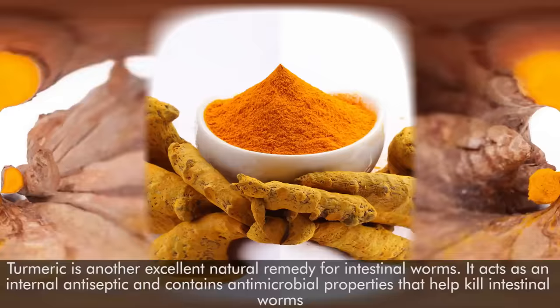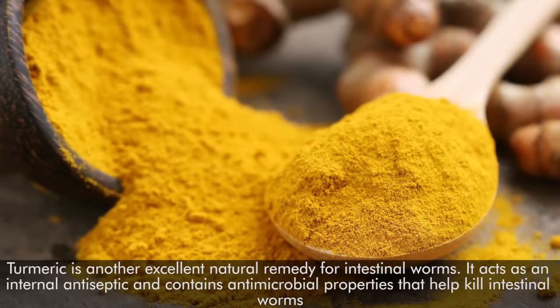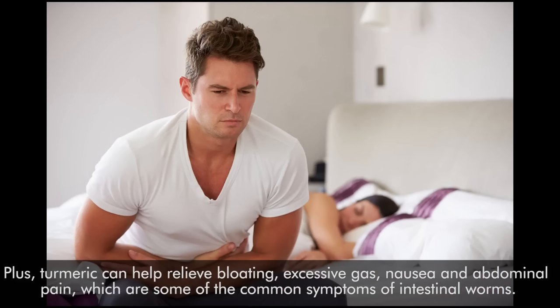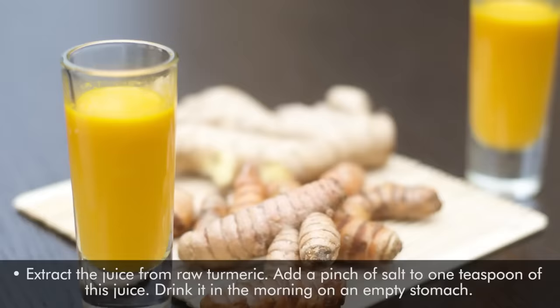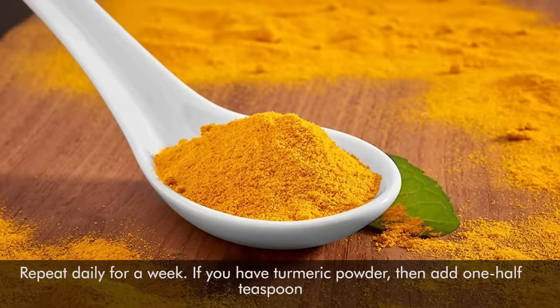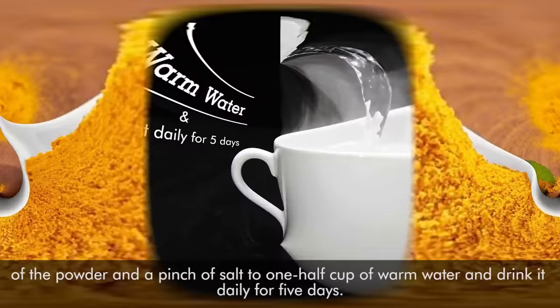4. Turmeric. Turmeric is another excellent natural remedy for intestinal worms. It acts as an internal antiseptic and contains antimicrobial properties that help kill intestinal worms. Plus, turmeric can help relieve bloating, excessive gas, nausea, and abdominal pain, which are some of the common symptoms of intestinal worms. Extract the juice from raw turmeric, add a pinch of salt to 1 teaspoon of this juice, and drink it in the morning on an empty stomach. Repeat daily for a week. If you have turmeric powder, add half a teaspoon of the powder and a pinch of salt to half a cup of warm water and drink it daily for 5 days.